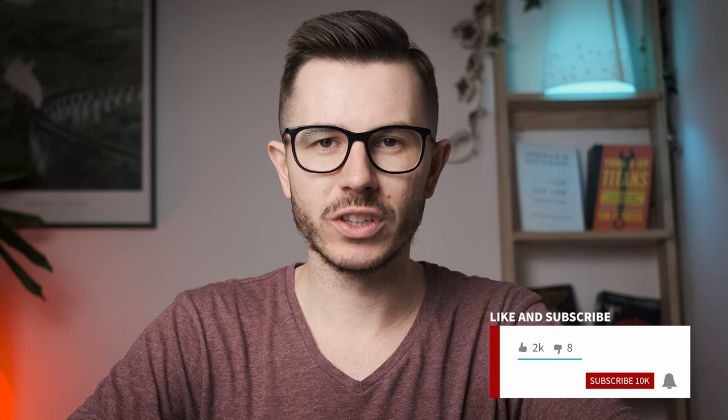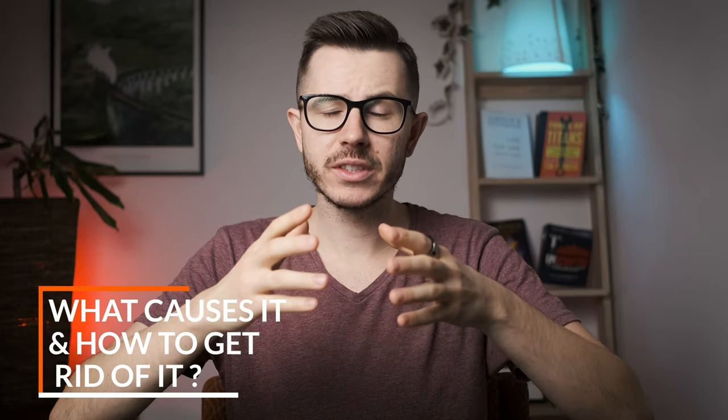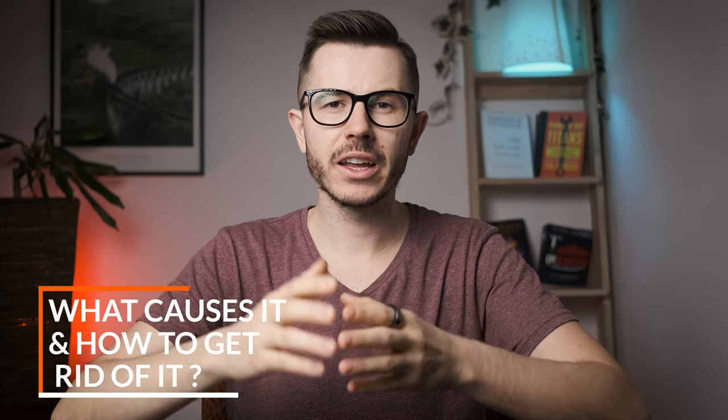If those topics interest you, then subscribe below and join our amazing community. Today in this video, we're going to talk about brain fog. Specifically, we're going to look at the most common causes of brain fog and what exactly is causing it. And if you stay with me till the end of the video, I'm going to share my top four hacks that will help you get rid of brain fog forever.